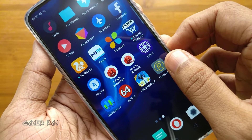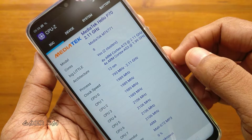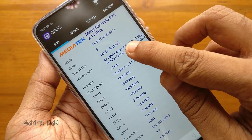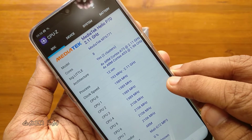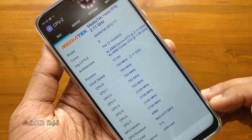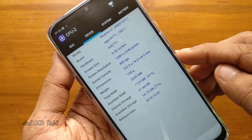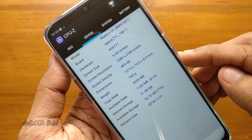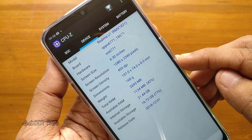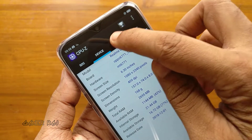Now let's see the detailed specs using the CPU-Z app. It has the MediaTek Helio P70 octa-core processor made with a 12-nanometer process. Here are the various core speeds. The GPU is Mali G72 MP3, the display is Full HD Plus with 409 DPI, and the device has around 1 GB free RAM and 20 GB free storage.